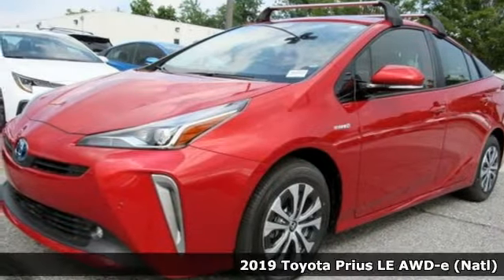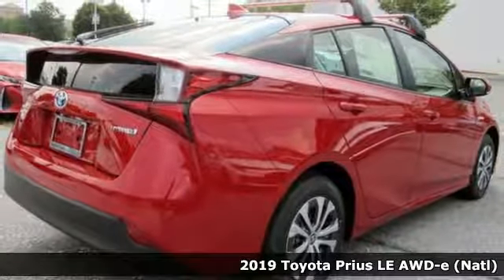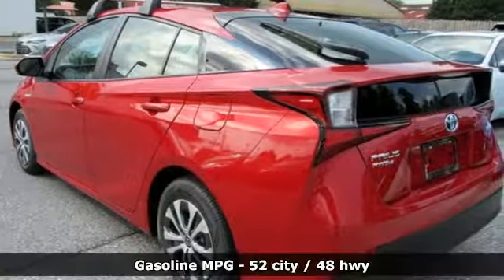It's a new 2019 Toyota Prius. An eco-icon that smashes all preconceptions, this is the hybrid that started it all and continues to shatter expectations.